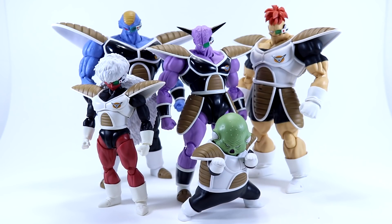The Ginyu Force figures overall have been outstanding, and I know I say this every review, but I really do feel these guys got a little extra love — and that's saying something since every release in the last six months has been pretty much a home run. There's definitely someone in the design or production team who are fans of these guys, and it really shows.